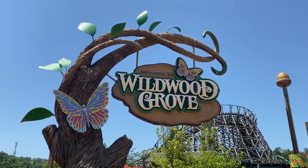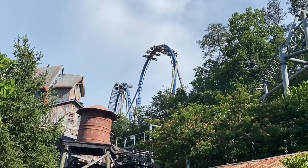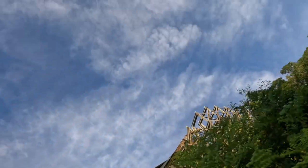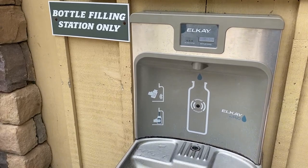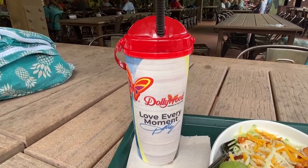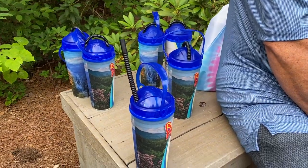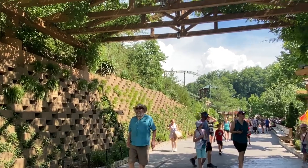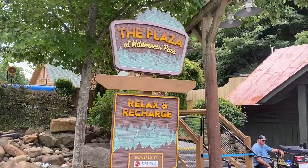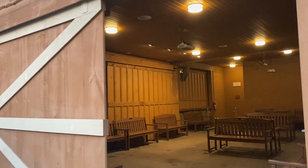To leave Wildwood Grove, head back toward Mystery Mine and up the hill to the left toward Wilderness Pass, crossing under Mystery Mine in the process. While some rides can make people sick, it's surprising how much dehydration plays into it as well. Pro theme parker tip number three: try to stay hydrated, stay cool, keep up with your electrolytes, and take advantage of that free ice water Dollywood offers. After the trek up the hill, you'll be really grateful for the covered arbor and misting fans — a great place to cool off.